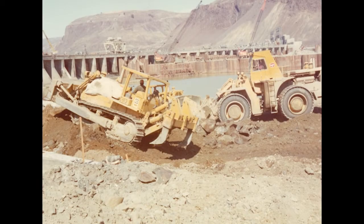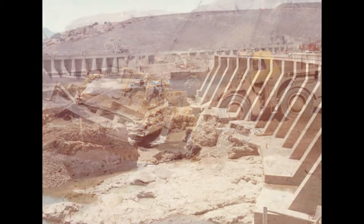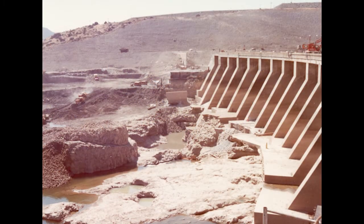Construction of the second powerhouse with its eight turbine generators located on the west bank of the river began on August 4, 1974. The second powerhouse was placed in commercial operation on August 31, 1979.